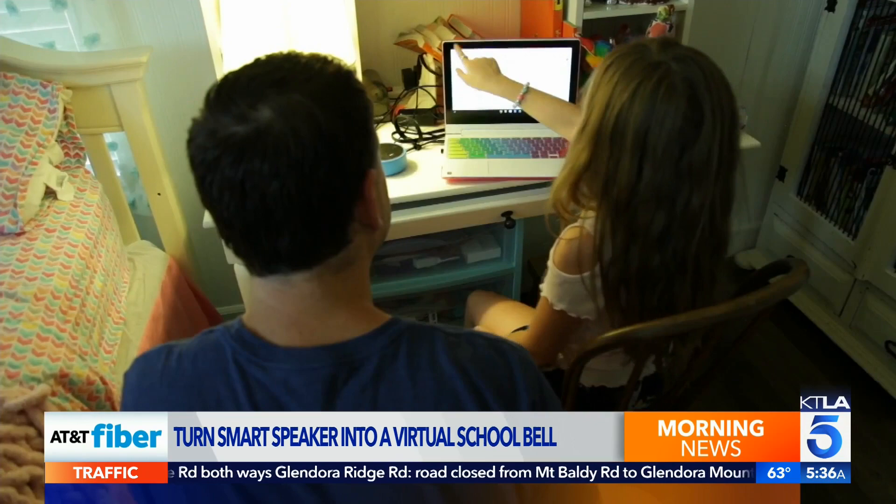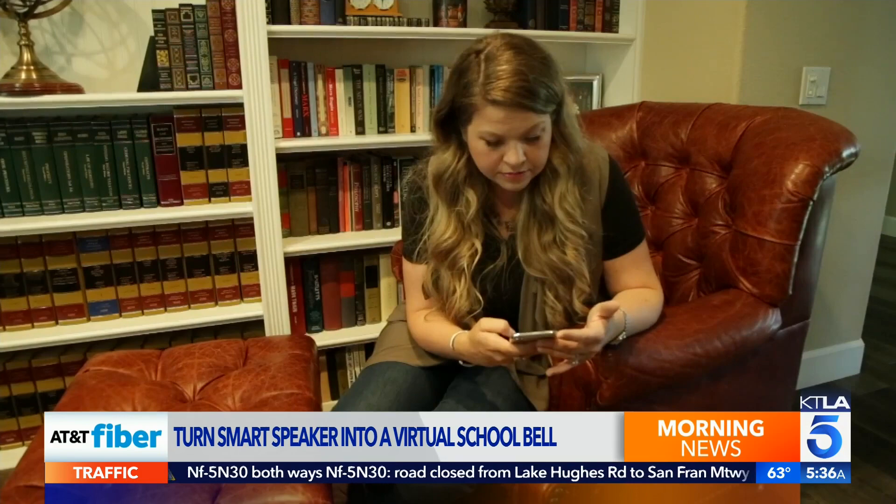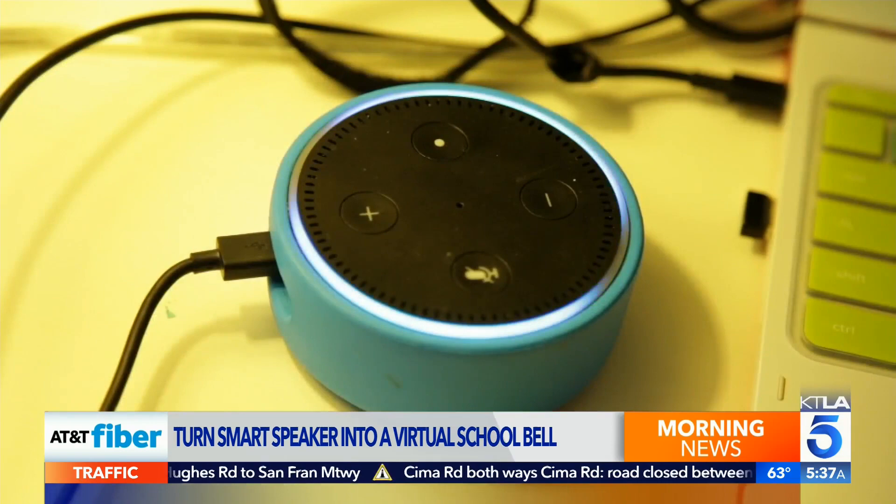With mom, dad, two kids, and a dog working and schooling from home, it's been a little hectic. But Santa Clarita mom Jennifer Rapkine is determined to keep everyone on schedule. One of our daughters logs in at 8:10, the other one logs in at 8:15. She posted on Facebook for suggestions — she said she can't expect an 8-year-old to know to do that on her own. She found other parents using everything from Fitbits to Google Assistant to keep kids on task, and they settled on Alexa, since they already had the smart speaker.